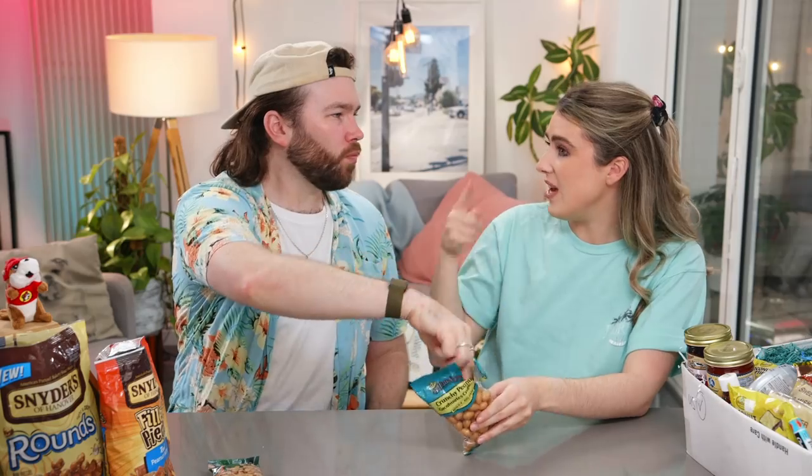Shall we crack these open? Now these are crunchy peanuts — by the look of them I think they've got a shell. I love it when nuts have a shell. These are really good! I don't know what the outside is but it's delicious. I don't think there's any flavour apart from peanut, but maybe the coating on the outside has got a bit of flavour. I have no clue what it is but it's absolutely delicious.